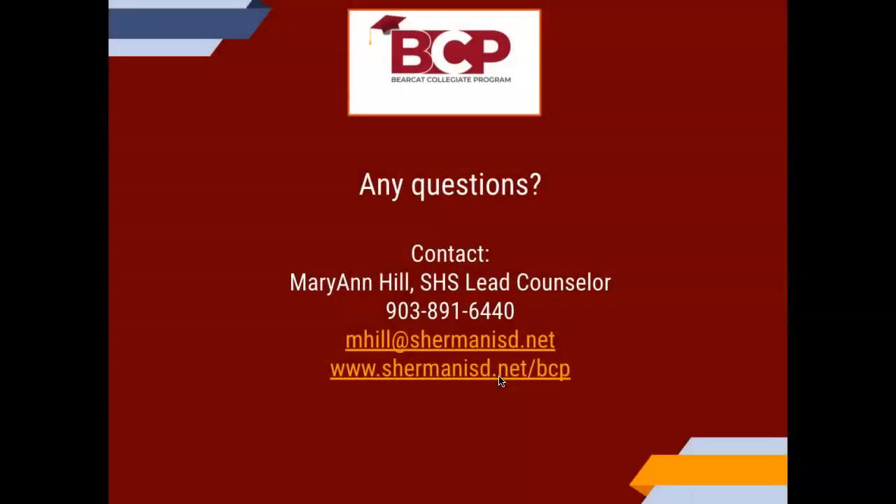If you have any questions, my name is Mary Ann Hill — that's my email address. There's also information on the Sherman ISD website: www.shermanisd.net/bcp.